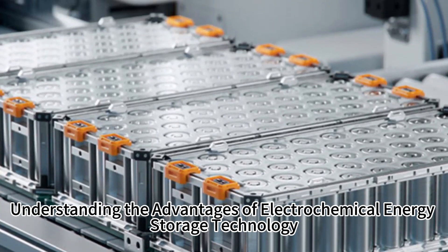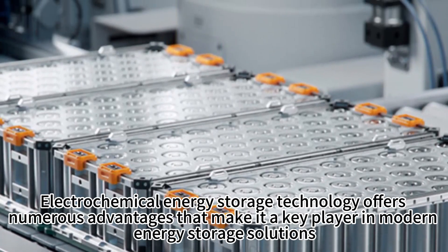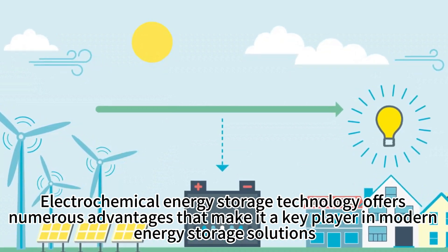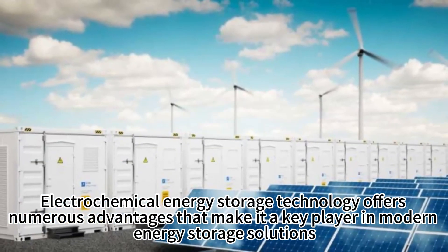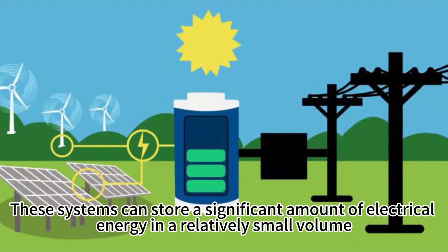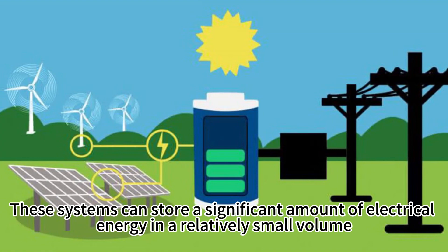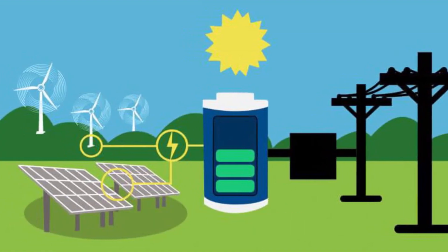Understanding the advantages of electrochemical energy storage technology. Electrochemical energy storage technology offers numerous advantages that make it a key player in modern energy storage solutions. These systems can store a significant amount of electrical energy in a relatively small volume.